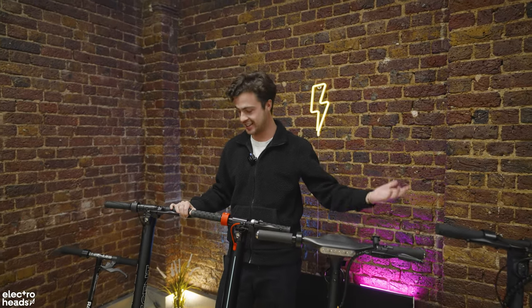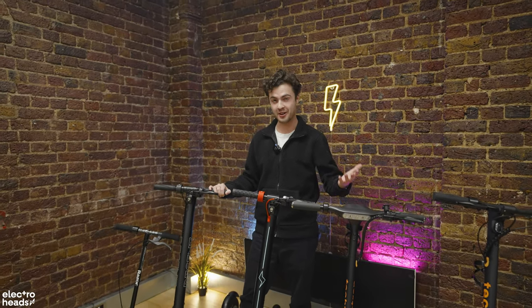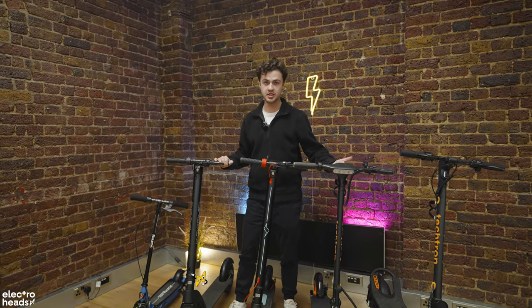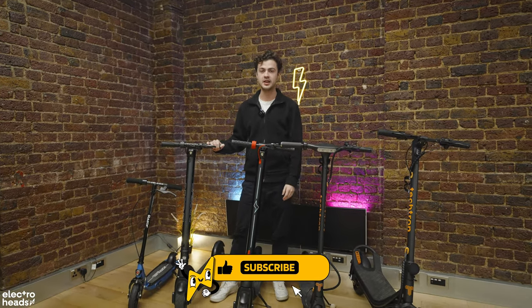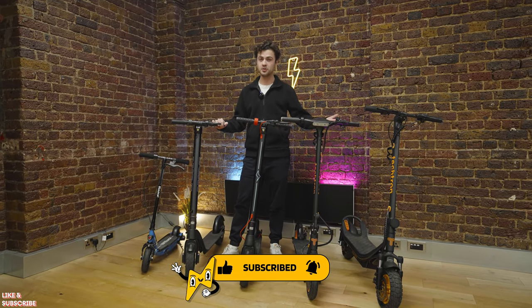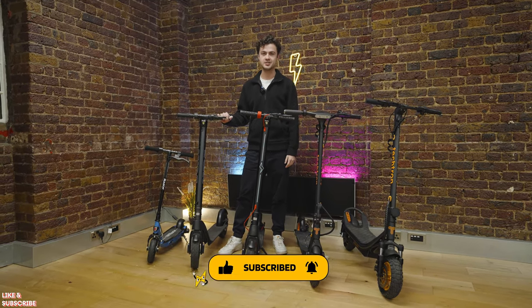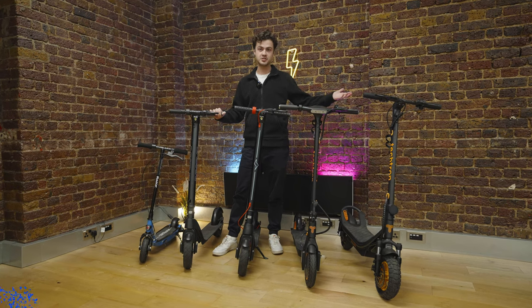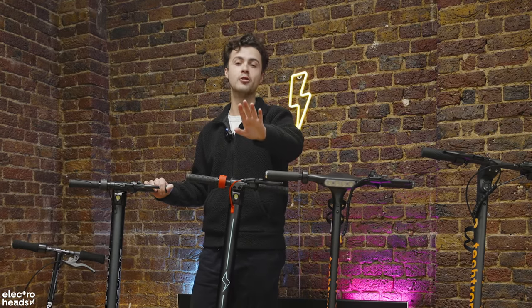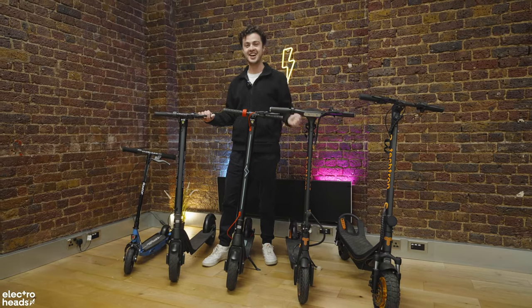So that's the list complete. These are the five scooters that we strongly recommend you should go out and buy, all under £500. Let us know which one tickles your fancy and what you think you might be parting with your hard-earned cash for. And of course, if you do want to buy any of these, check out the links in the description below. Thank you very much for watching — remember to like and subscribe. We'll see you in the next video.